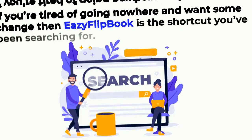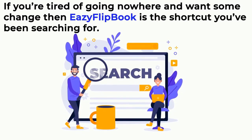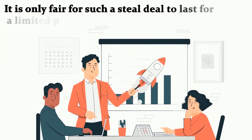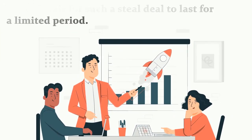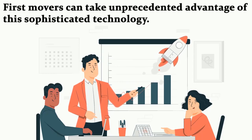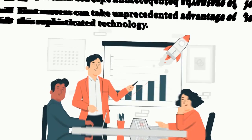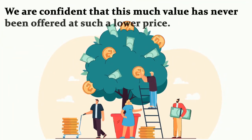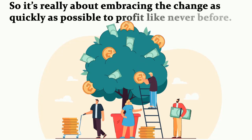If you're tired of going nowhere and want some change, then Easy Flipbook is the shortcut you've been searching for. It's only fair for such a steal deal to last for a limited period — first movers can take unprecedented advantage of this sophisticated technology. We're confident that this much value has never been offered at such a low price.